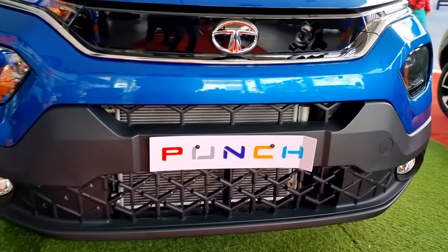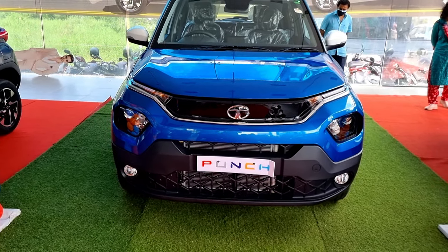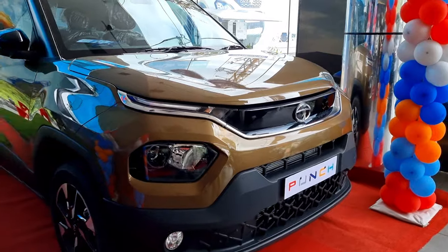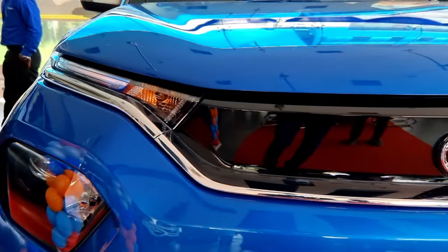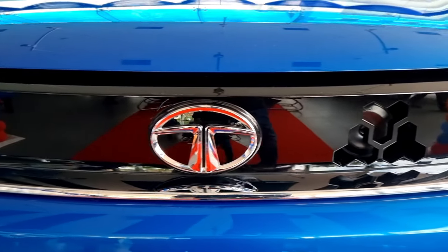The Tata Punch comes in seven different colors: Tornado Blue, which we are seeing here, Tropic Mist, Calypso Red, Orcas White, Daytona Gray, Meteor Bronze, and Atomic Orange. The Tata Punch received a five-star rating on the crash test.